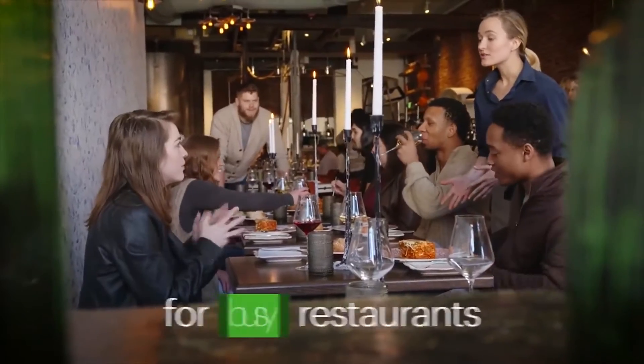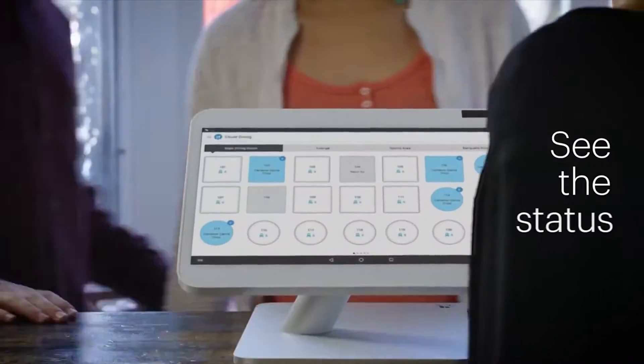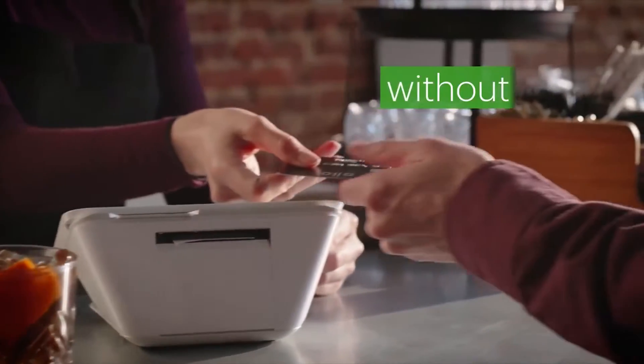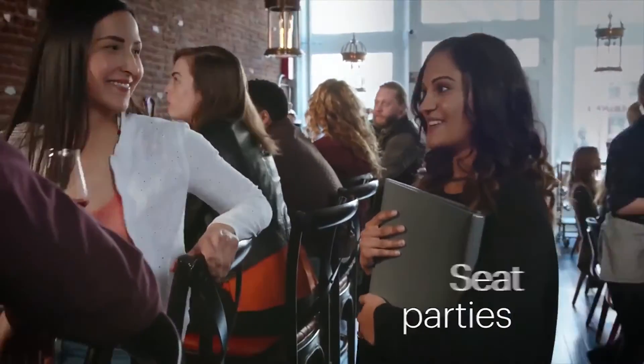As a merchant services provider with over 20 years of experience in the credit card processing industry, the Clover POS system is packed with nearly all the features offered by other major POS providers and a slew of unique ones. The user interface is clean and intuitive, while the dashboard tools include inventory tools and reporting.